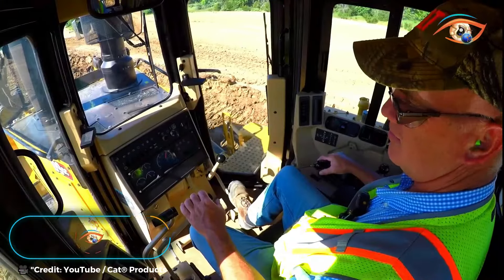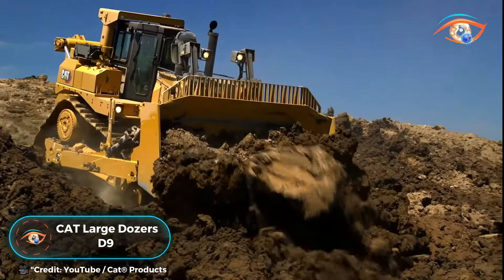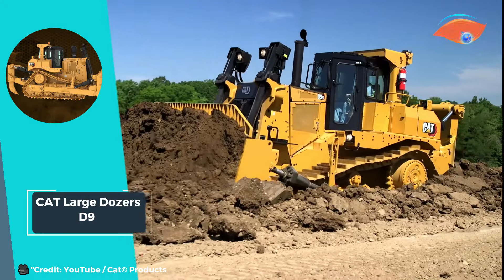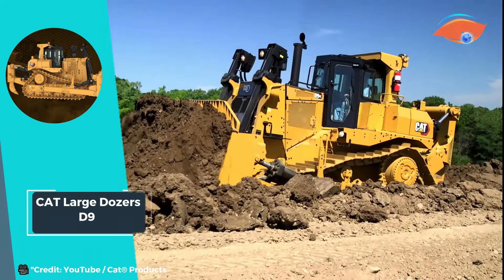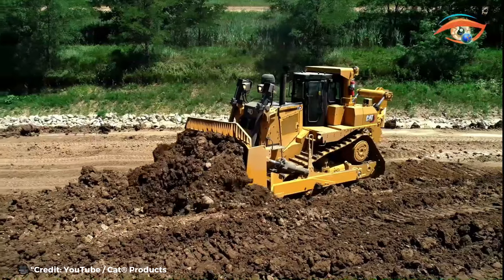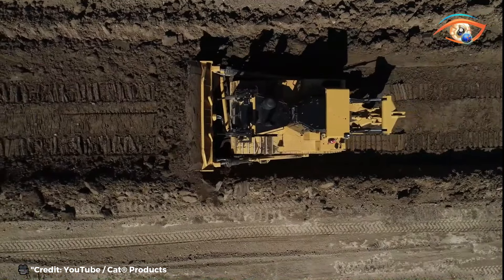CAT Large Dozers D9. The CAT D9 Large Dozer epitomizes versatility, engineered to excel across a spectrum of applications. Whether it's ripping overburden, dozing for production, stockpiling, winching, site maintenance, fleet support, or reclamation, the D9 delivers in parallel performance.